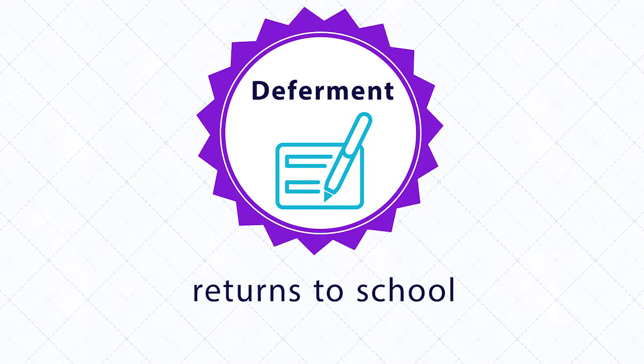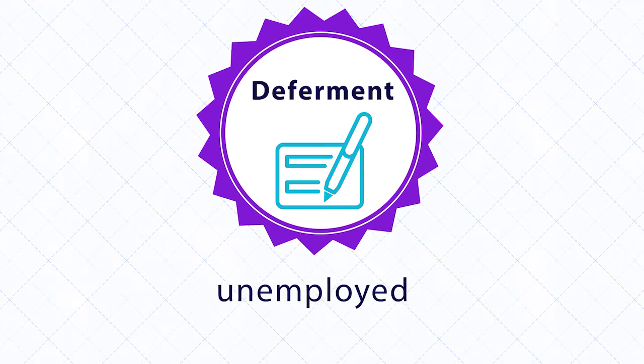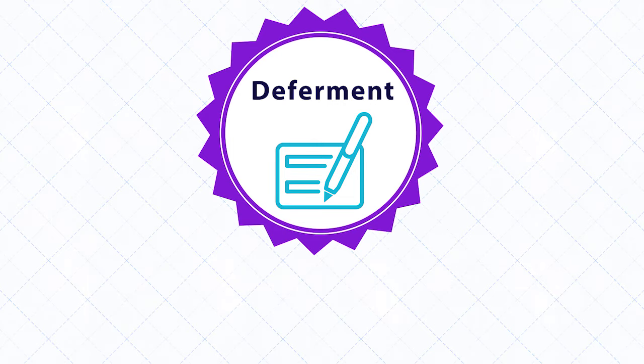Deferment can be granted when a student borrower returns to school, files for economic hardship including joining the Peace Corps, is unemployed, or is on active duty in the military. If any of these situations arise during repayment, contact your loan servicer to request a deferment.